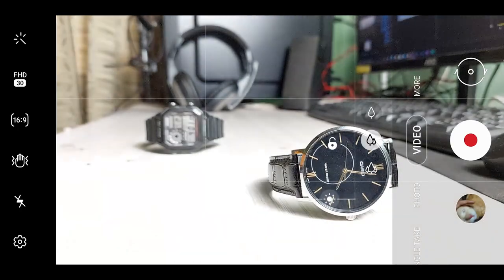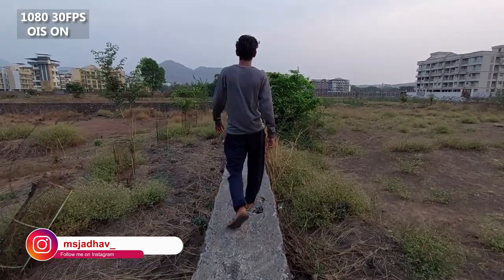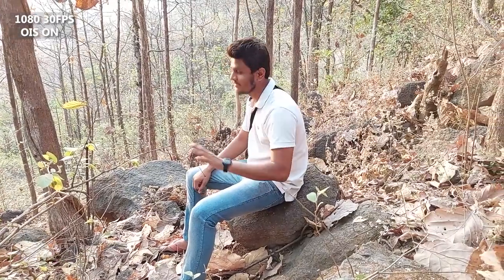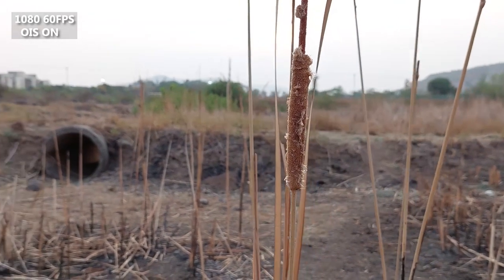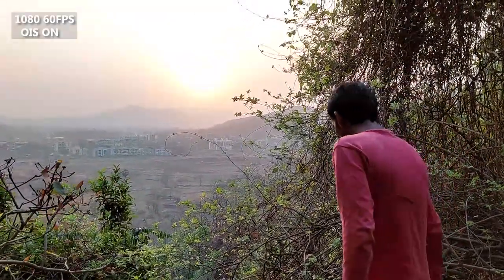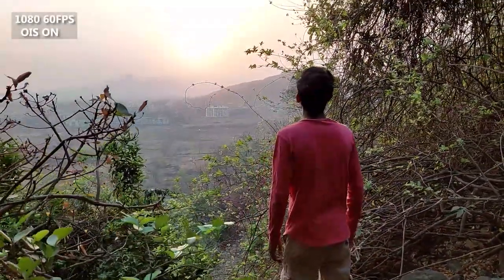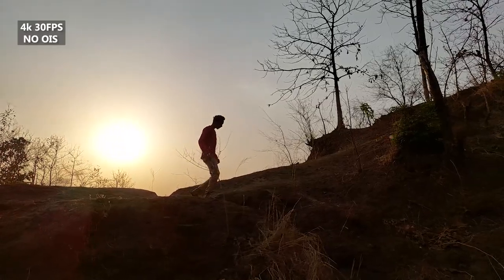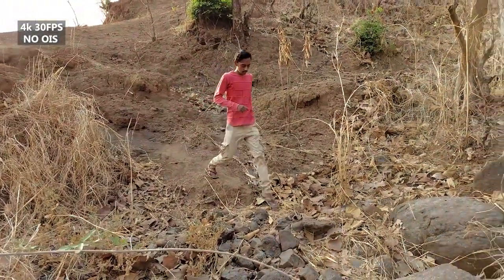Now let's see the primary lens with some sample footage. Here I am shooting in Full HD 30fps with OIS on — you can see how smooth the video looks with no shake. Here's an example in 60fps, which looks much smoother than 30fps. One thing I really like is how well it controls highlights and shadows — you can even correct it in post processing without breaking the footage, which shows how good the dynamic range is.